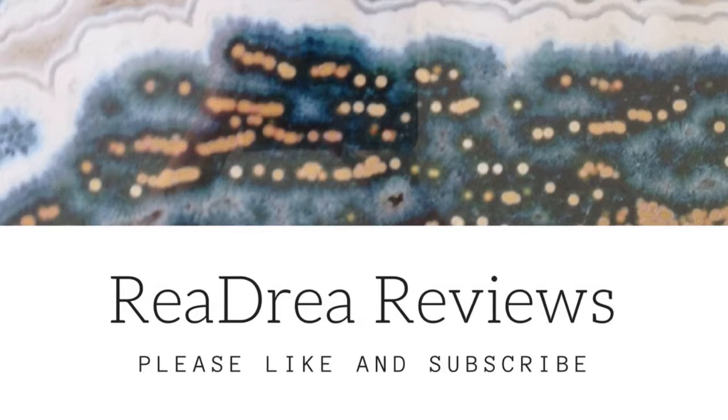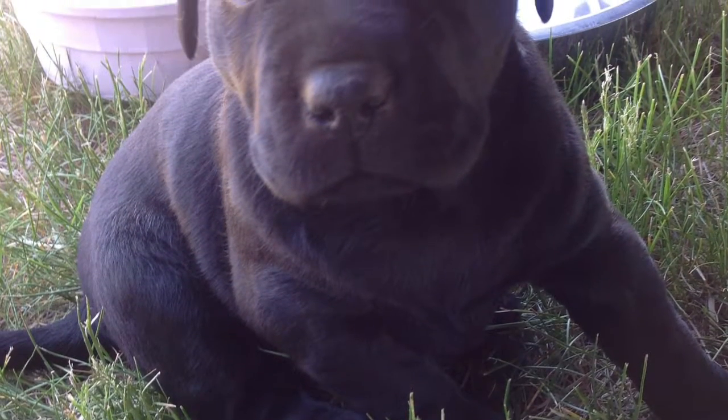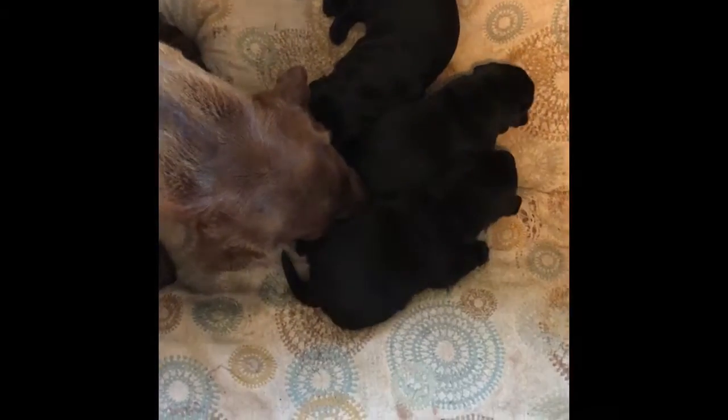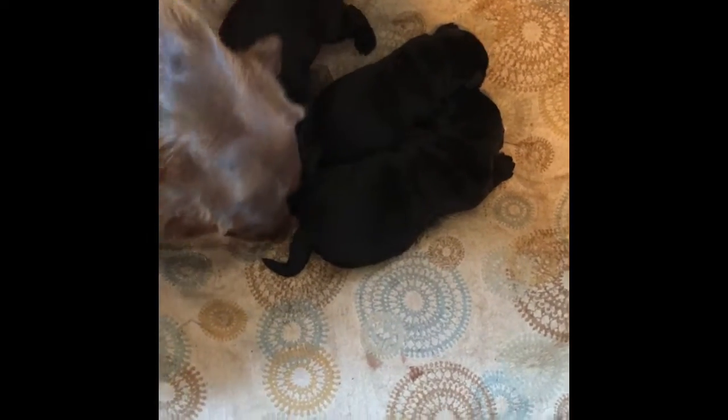Hey, it's Raya with Raya Drea Reviews. I know it's been a little while and I've been a little lax on posting videos, mainly because we've had a litter of puppies. For the last two months, we have had four little Black Lab girls hanging out at our house.